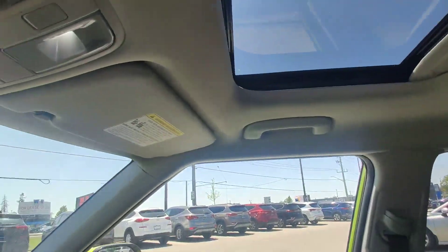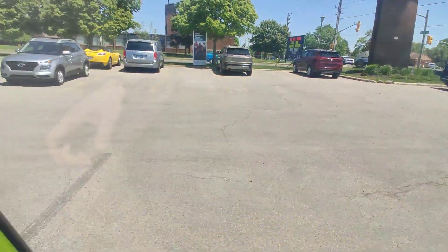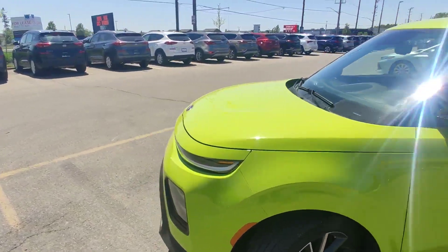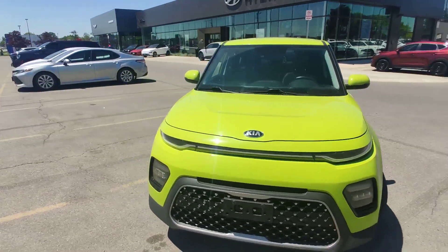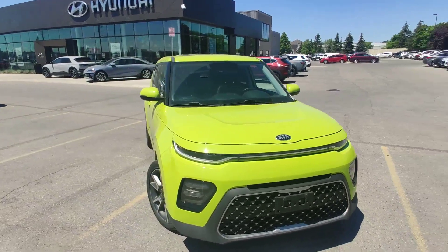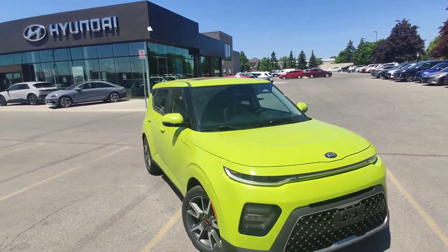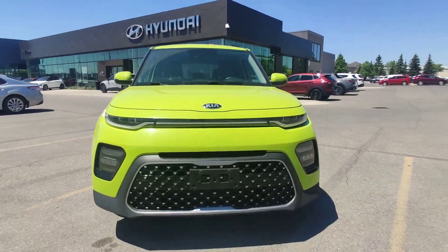Everything works without issue in this car. So if anybody is interested in this car or another car from our inventory, just give us a call at 519-649-7779. Ask for Adrian and we will go from there. Thank you and have a great day. Bye.